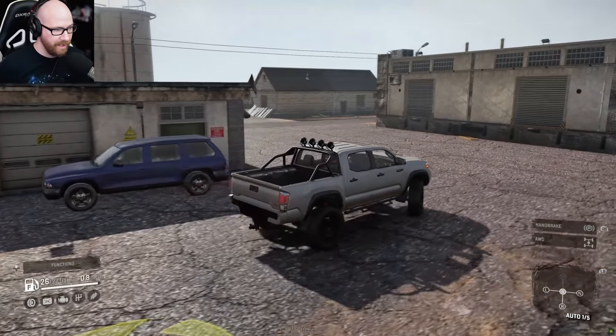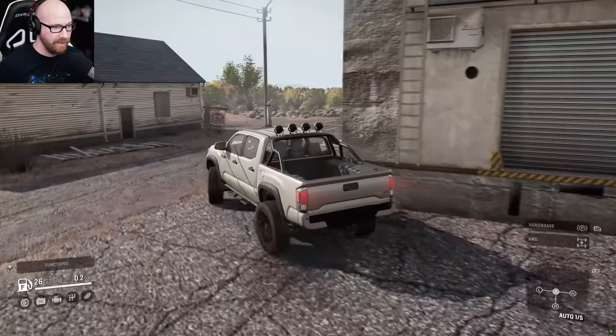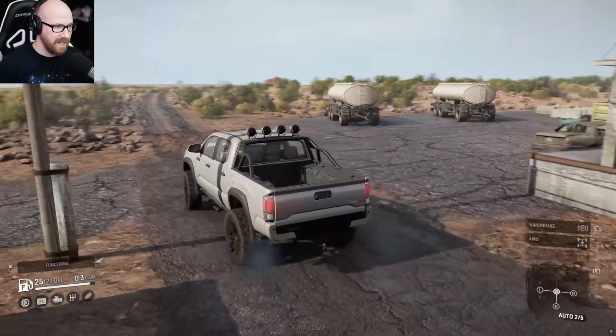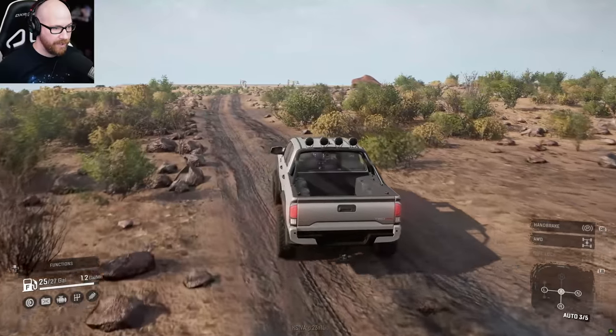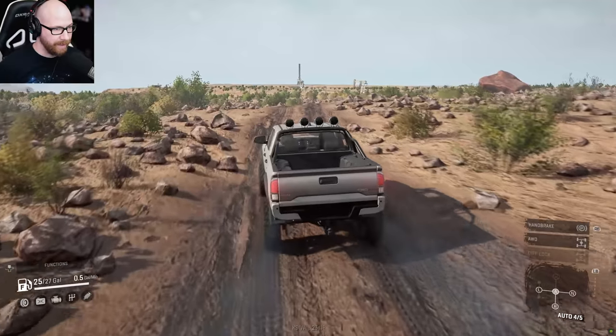Let's get started here on this map. We pretty much have a bone stock version of this truck. The only thing I did was put some off-road lights on this thing, and we're going to see how far we can get in this map without having to upgrade the truck. We will upgrade the truck later on for sure, but we're going to explore this map a little bit.